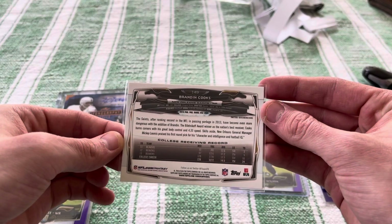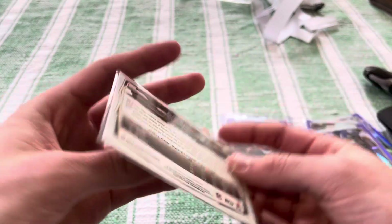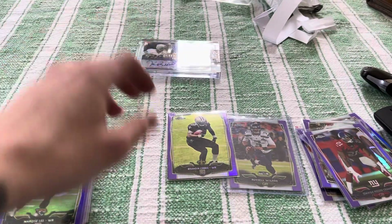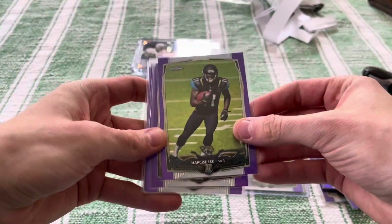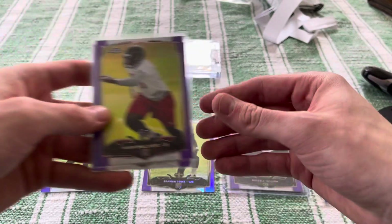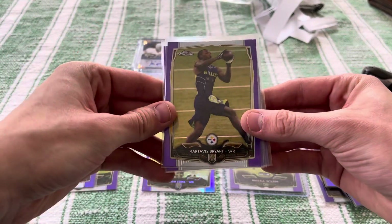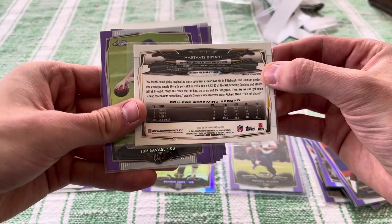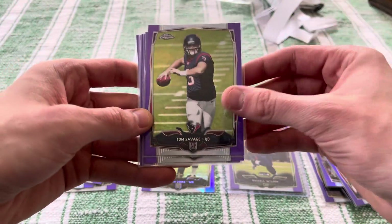A Brandin Cooks purple rookie — I was not expecting this to be part of the lot. This guy's from OSU and he's actually killing it for the Texans. That is dope. Beavers — that's my college right there. Well, I didn't go to college, dropped out, but that would have been my college. Wow, that is a sick hit. That might be like five-plus bucks. Marquise Lee of course. Jauan Snead. Martavis Bryant — another good one.